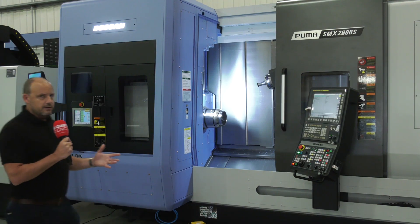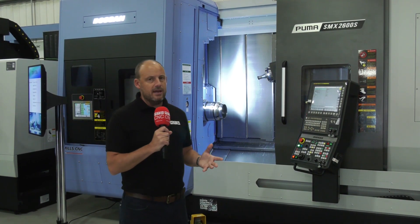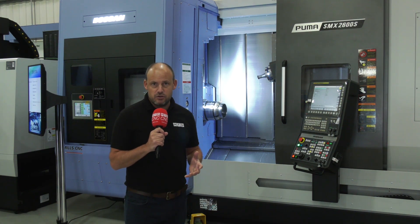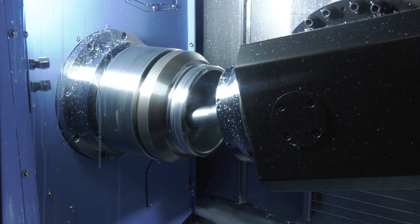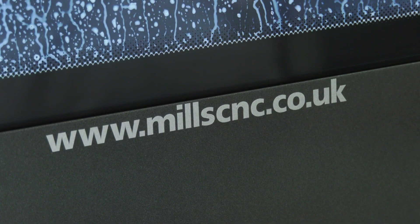So the types of technology that Peter was alluding to are machines like this — the Puma SMX 2600S. At the event, this will be showcasing a gear skiving demonstration, something that within industry at the moment is proving to be very popular. But in order to do this you need a powerful and versatile machine, and that is exactly what this machine is.